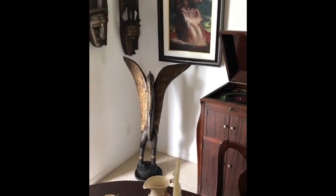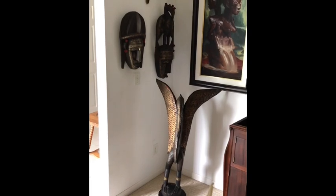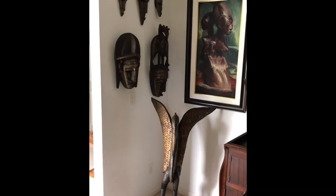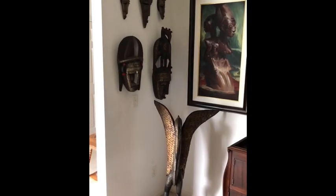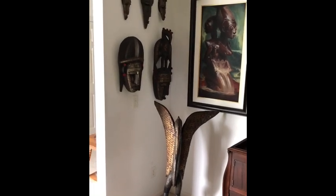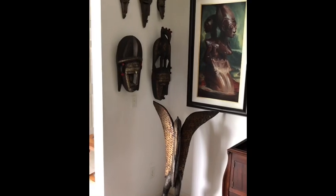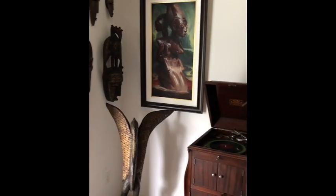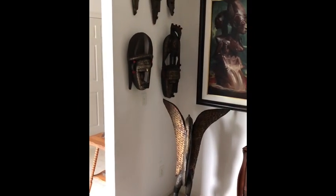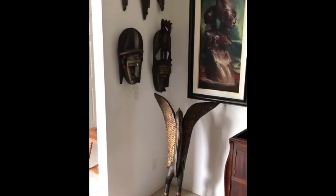You will see the hornbill staged in the corner of my dining room. I have the marker mask right there by it, and you can see that the pattern is very similar — it actually works great. I've got my buddy's artwork there and a Victrola. I hope that you enjoyed this video. Have a great day. Thank you.